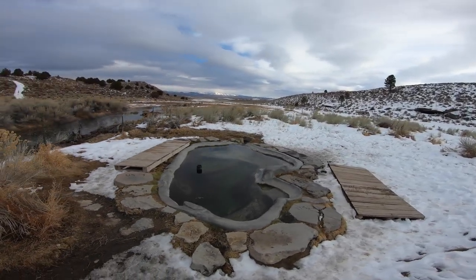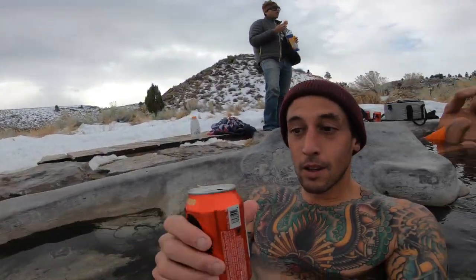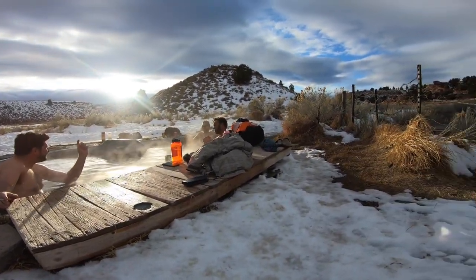We set up camp on the public land nearby and then went over to soak. Siphon Hot Springs is a cement pool about two feet deep and large enough to fit eight people. There is an adjustable source which keeps the pool very clean and not a lot of algae. It's also one of the most secluded.